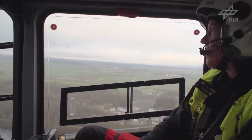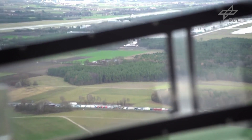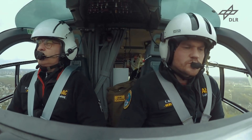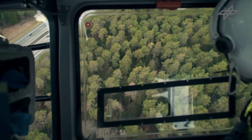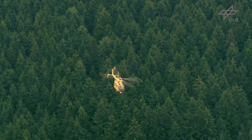In 2018, the ADAC air rescue service carried out 54,000 operations, one and a half thousand of them at places with road traffic. The problem with an accident on a motorway is that if the helicopter arrives in advance of the police, there will be nobody there who can block the road for the helicopter to land safely.